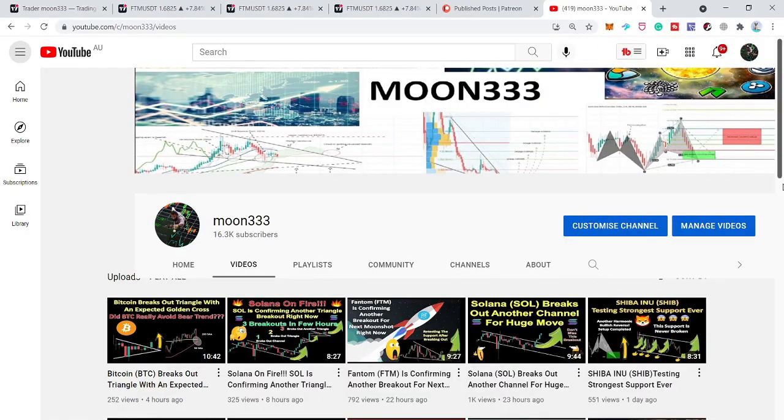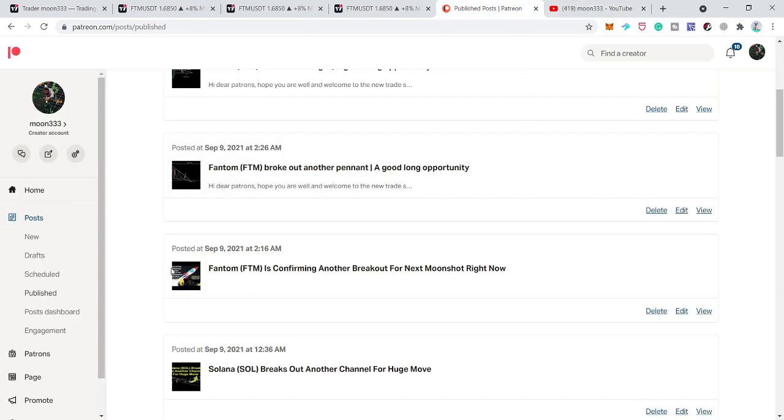Hey friends, this is Atip here. Welcome to the new update on Fantom coin. In my previous video, we saw that the price line of Fantom formed a bearish pennant, and after breaking out the resistance of that bearish pennant, the price line had a nice rally. This was the idea I shared for my members at Patreon and a complete trade plan I also shared in my previous video. Let me show you this chart first and then take you to the live chart.